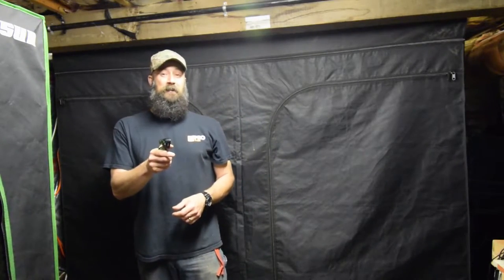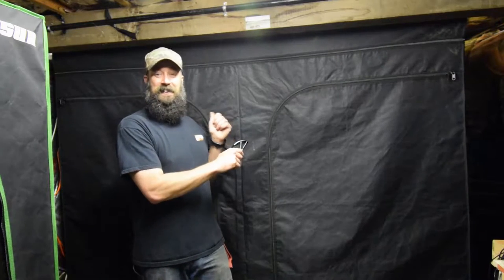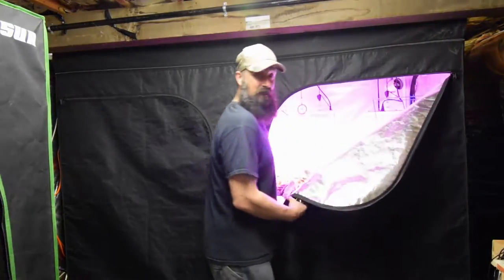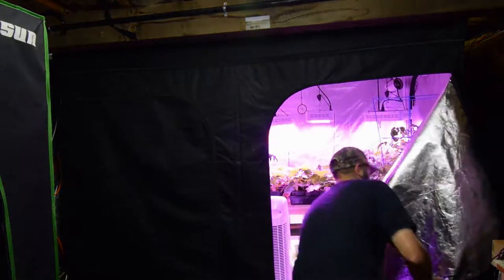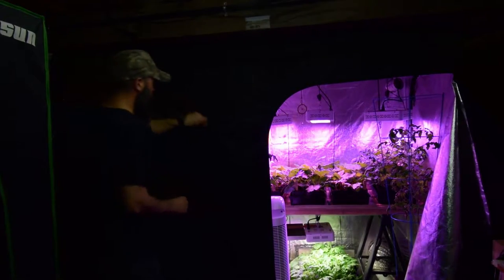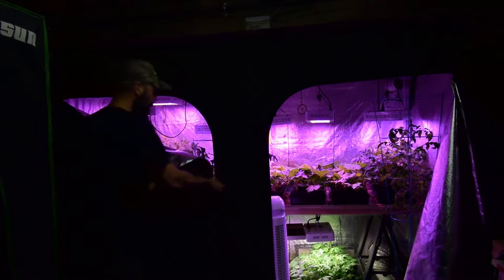Hey everybody, this is Brian from P&B Homesteading. This is the moment you've been waiting for - I left the tent closed so I can have the big reveal. I love this tent, it's got all my garden starts for 2018 in it and they are kicking butt. I love gardening, and when I get to have my garden plants start out like this, it's so much better than going down to a nursery and picking up stock.